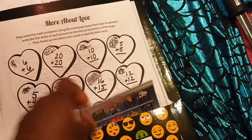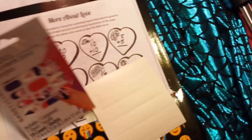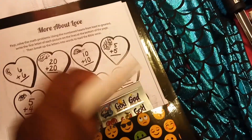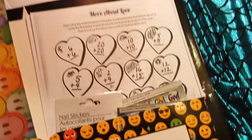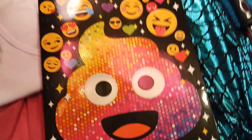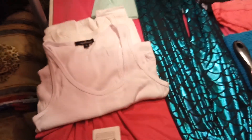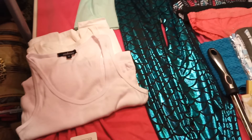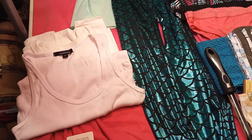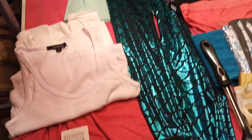We've got some stickers that say 'God Loves Me,' some little nail stickers, some fun games, and two t-shirts to go with the leggings and with the sleeveless dress.